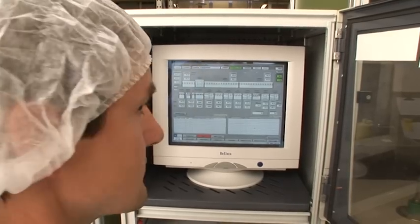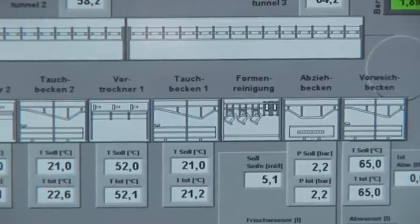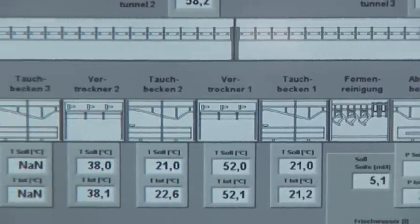All temperatures as well as the immersion speed are constantly monitored to ensure smooth operation of the fully automated immersion chain.